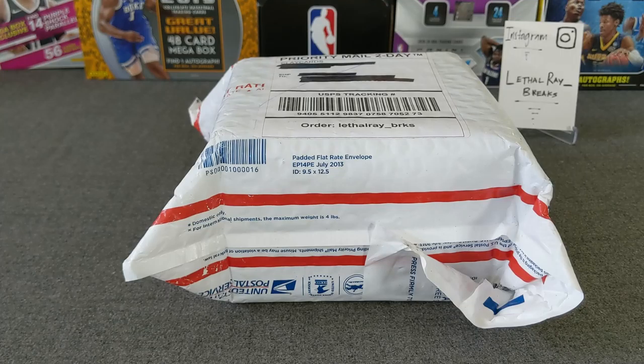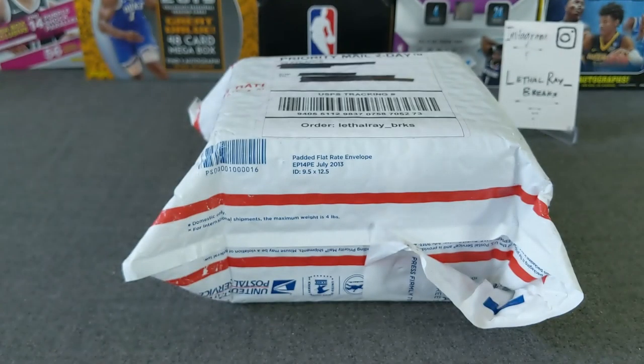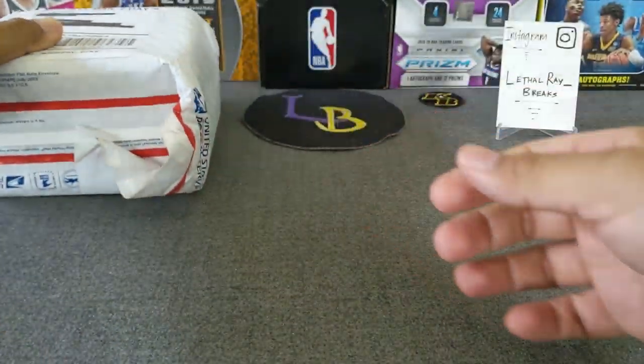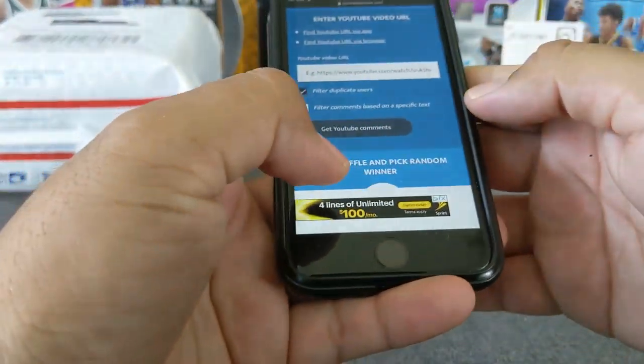Let's do the giveaway from the last video. I'm going to go ahead and post a link to the preview of these cards right here, so if you guys want to watch what I sent. Here is the package that I just received yesterday — the day of the recording.